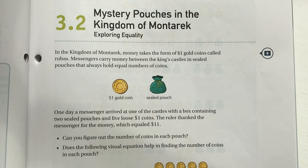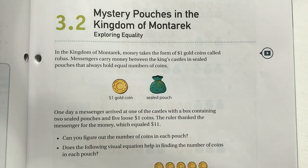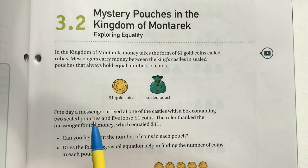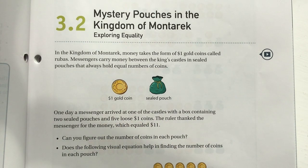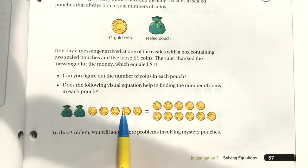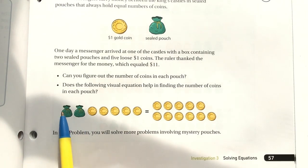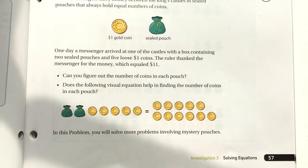Messengers carry money between the king's castles in sealed pouches that always hold an equal number of coins. One day a messenger arrived at a castle with a box containing two sealed pouches and five loose one-dollar coins. The ruler thanked the messenger for the money, which equaled eleven dollars. So the two pouches plus five loose coins equals eleven.